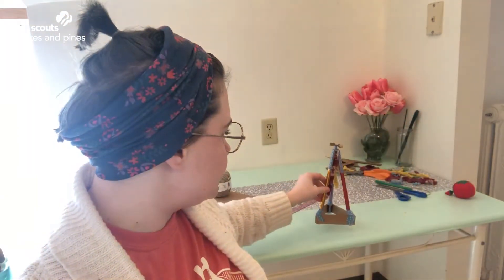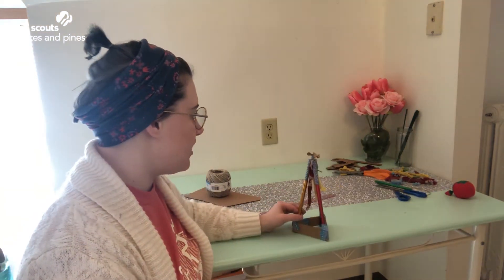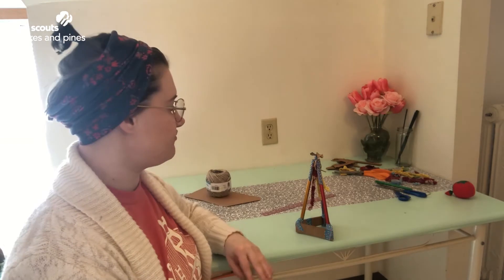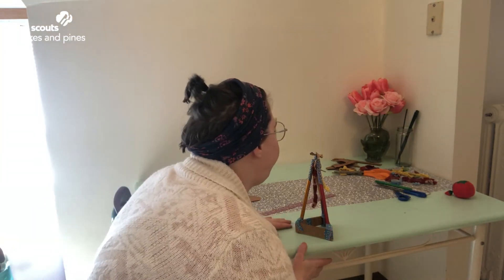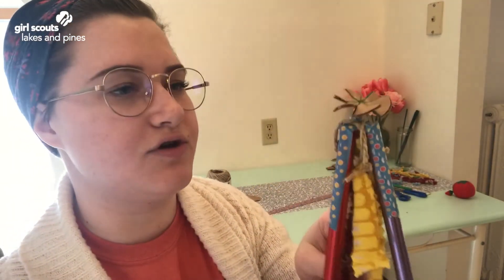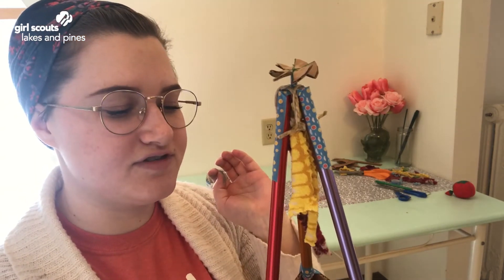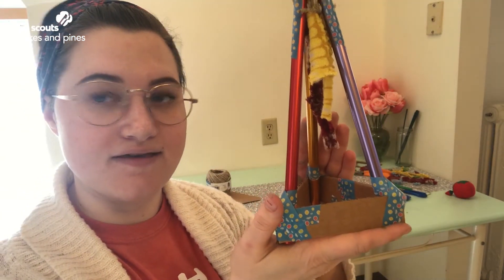I'm going to place it down on the table and give it a nice big puff — just like the three little pigs. If you have a fan, you might hold it up in front of a fan to see if it stands up to the wind, but I'm just going to give it a puff of air right now. The pinwheel works and the fabric flows in the breeze. This is my completed sculpture.